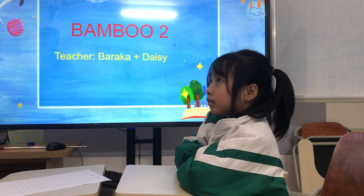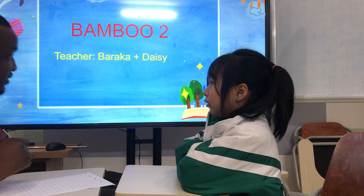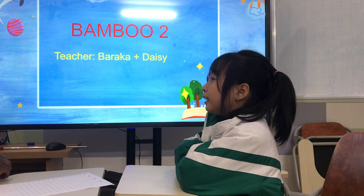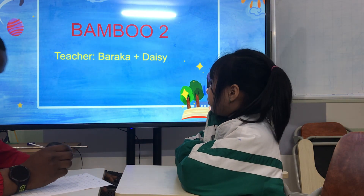Hello, today we have a speaking test. Are you ready? Yes. What's your name? My name is Katie. How old are you? I'm seven years old. And how are you today? I'm happy. That's great. Okay, now let's start.